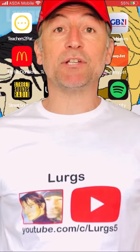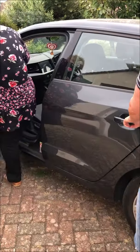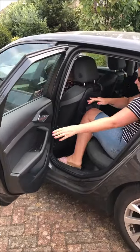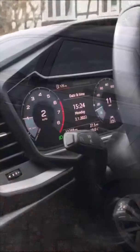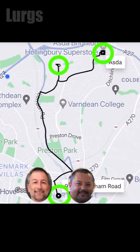Hello everybody, Lurgs here, welcome to my channel. Today it's Uber and how to add multiple stops to a trip. If there's a couple of you or more on an Uber trip and you're all going in the same direction, why get separate Uber cabs? You can just share it and add multiple stops — this makes it a lot easier and a lot cheaper.